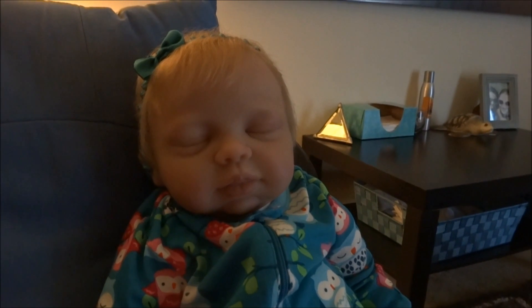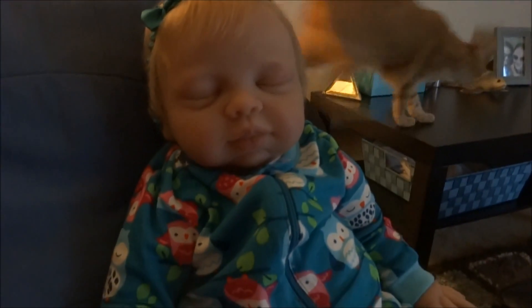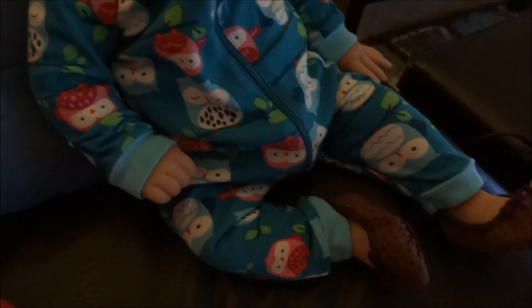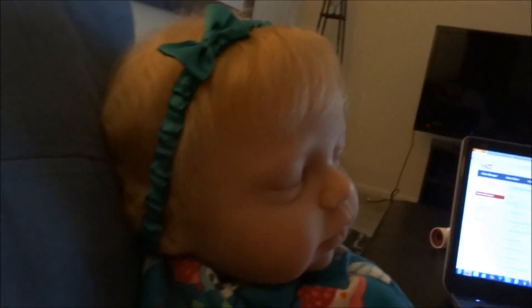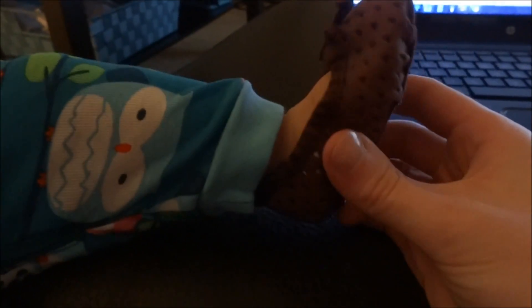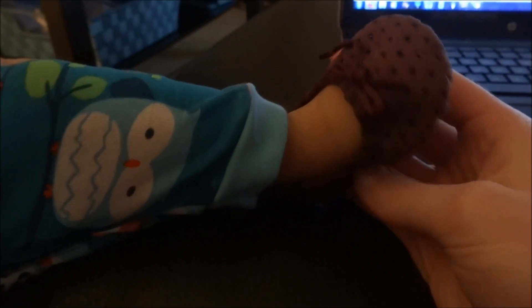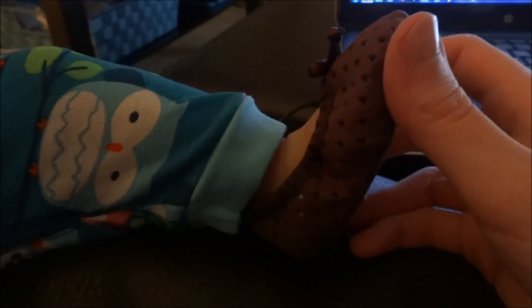Hey guys, so my battery ran out and I changed Patricia into this cute outfit. She insisted on wearing her new shoes, even though they don't really match this outfit very well. But she's finally wearing her turquoise headband which I love. And she's going to sit here and help me upload the previous video along with this one. These shoes are so cute — they're a bit big on her but they're size ones, that's why.